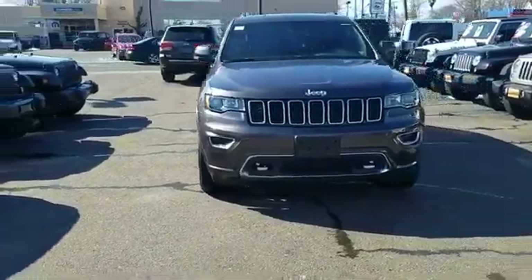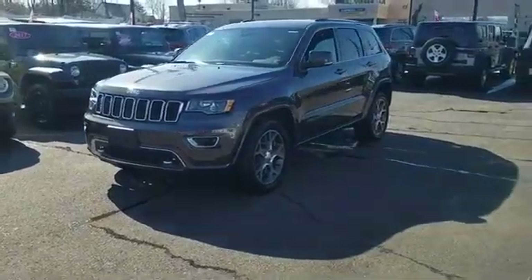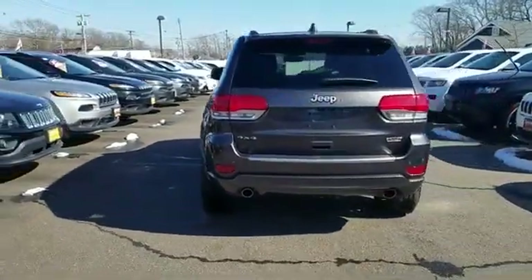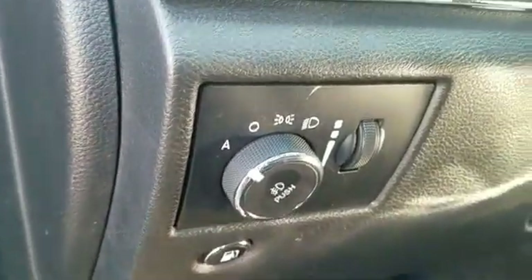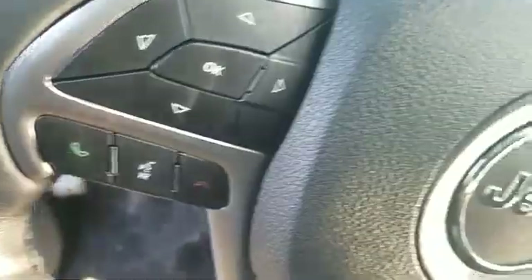2018 Jeep Grand Cherokee with less than 16,000 miles on the odometer. This SUV offers space, power, and performance. You'll enjoy first-class features that create a premium environment, such as navigation, backup camera, cross-traffic alert, side view mirrors with turn signals, leather seats, satellite radio, and multi-zone air conditioning.